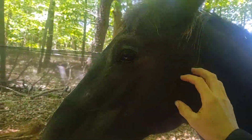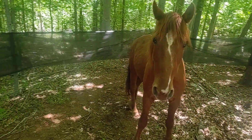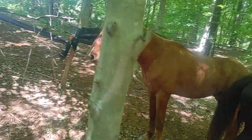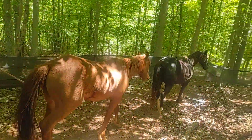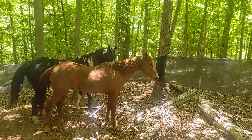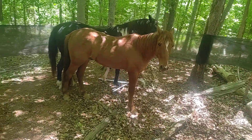Grace here is just being noisy. Cosmo here used to be a former Mustang, so that's where he's getting all this unexpected energy from. We'll just let them come down here for a little bit and see if we can't get a halter on them.